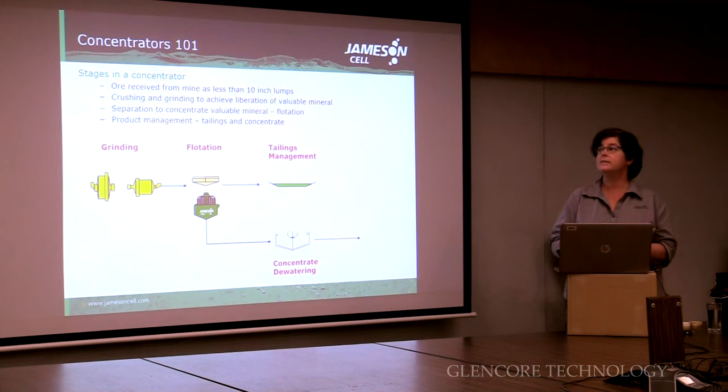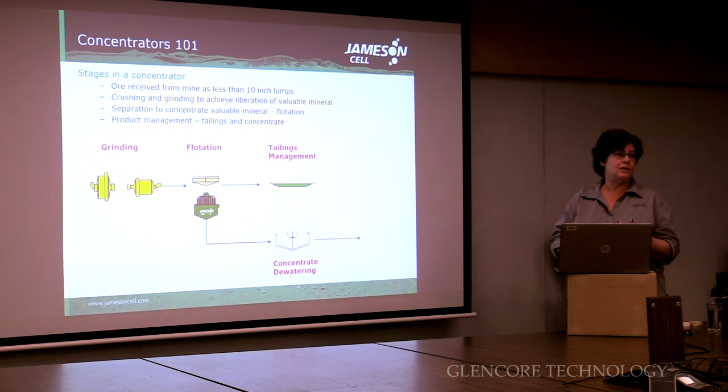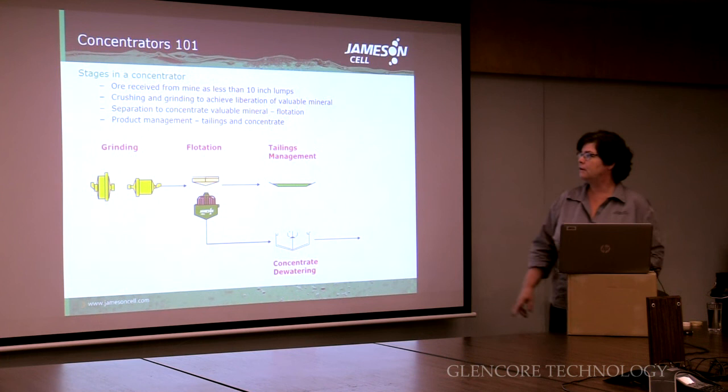Just to get back to really basics — when we're talking about concentrators, essentially we're receiving ore from the mine that tends to be up to 10 inches in size. That's big stuff. The job of the concentrator is to make that into very small stuff and do a separation between the valuable and the non-valuable. It does that through stages of grinding and flotation, and then produces tailings for disposal and concentrate, which is then dewatered and sent to the smelter.